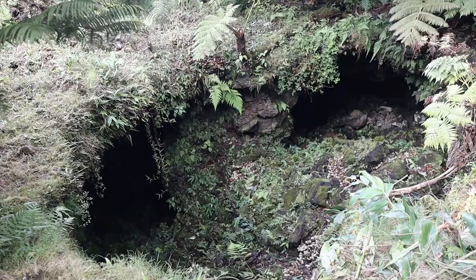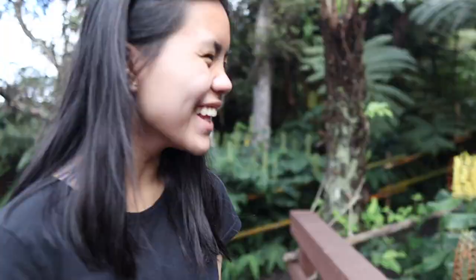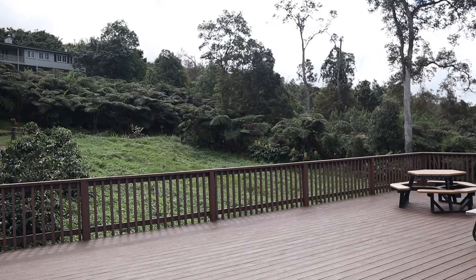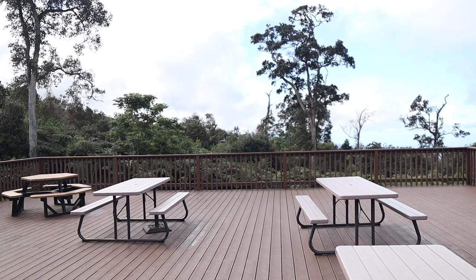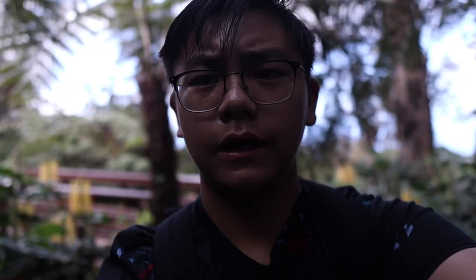Right now we're on this bridge at the twin lava tubes — one on each side, very deep. We made it to the observation deck — wow. We just left the observation deck and are heading back up to take the 10 a.m. tour.